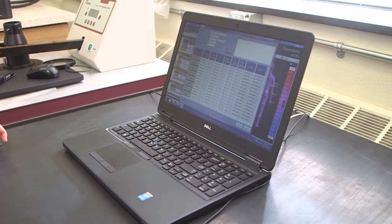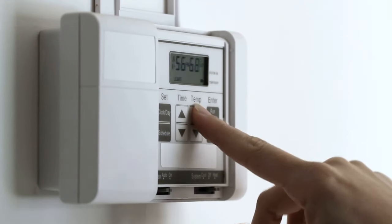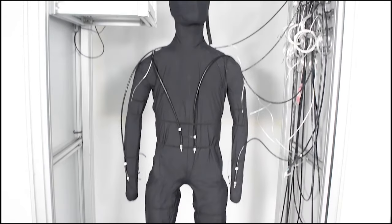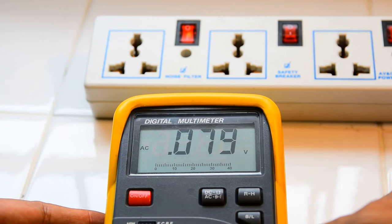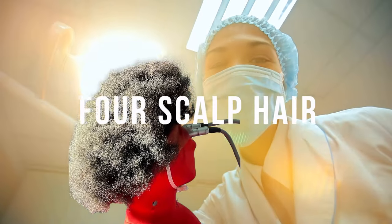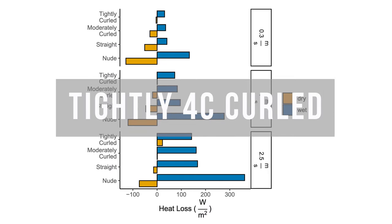Scientists programmed the mannequin to maintain a constant surface temperature of 95 degrees Fahrenheit (35 degrees Celsius), similar to the average surface temperature of the skin, and set it in a climate-controlled wind tunnel. They took base measurements of body heat lost by monitoring the electricity required to maintain constant temperature, then shined lamps on the mannequin's head to mimic solar radiation under four scalp hair conditions: no hair, straight, moderately curled, and tightly curled 4C.